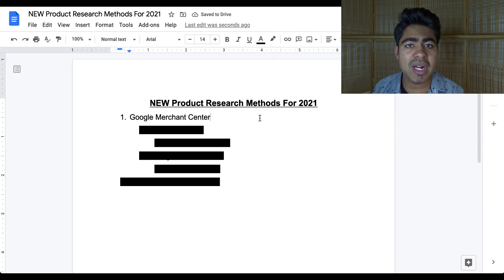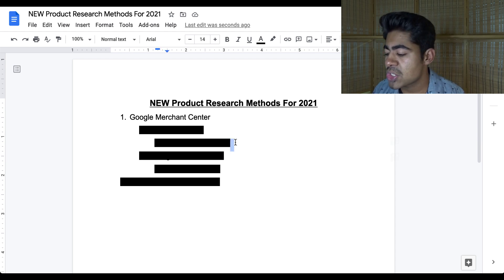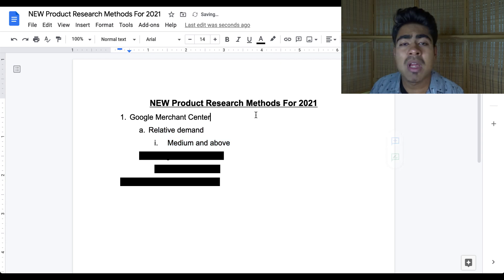The Google Merchant Center is a very powerful tool that I've been using more and more often because not only does it give you insight into how your store is doing and how your products are doing if you're using Google Ads, but it also gives you access to some of the most winning products which are currently running on Google Ads. There's a new section within this Google Merchant Center which has just recently been launched, which I've been using to find more winning products, and this section is called the relative demand section. In order to find this section, you'll have to have spent some amount of money on your Google Ads account — it cannot be just a brand new account.